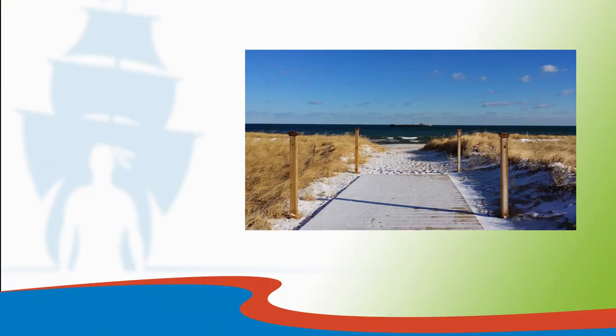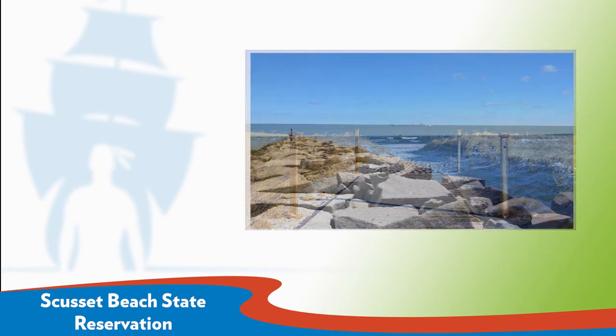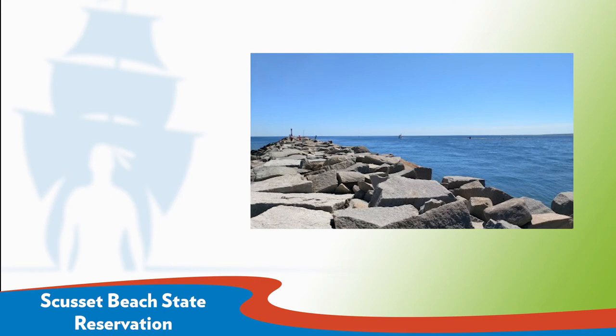On the southwest corner of Cape Cod Bay, Scusset Beach State Reservation in Sagamore is the nearest public beach with ocean swimming. The beach offers 1.5 miles of beachfront, and visitors can walk out onto a jetty to watch the ships passing through the Cape Cod Canal. RV camping is available, and reservations are required.